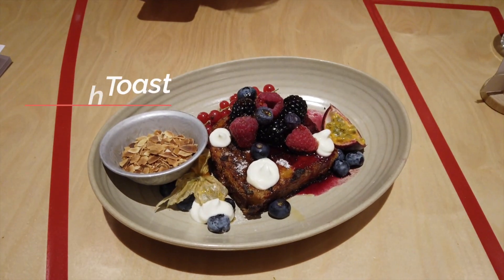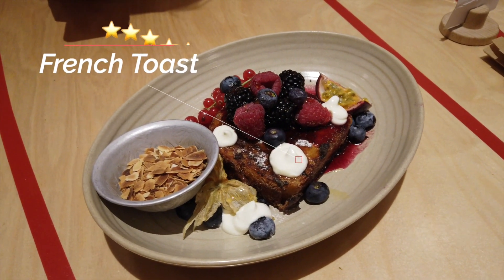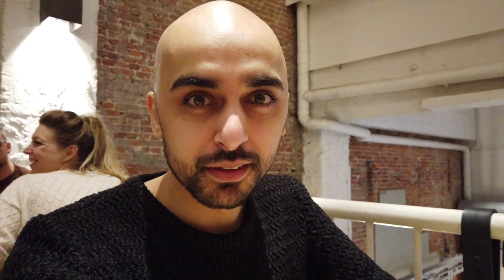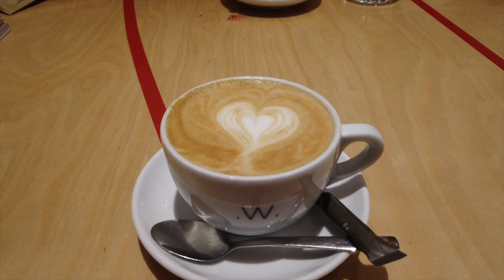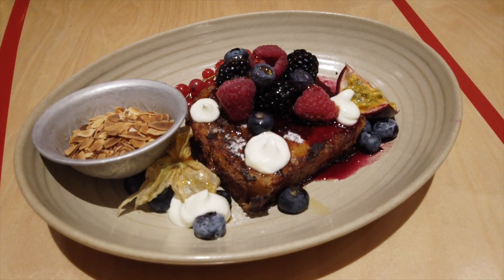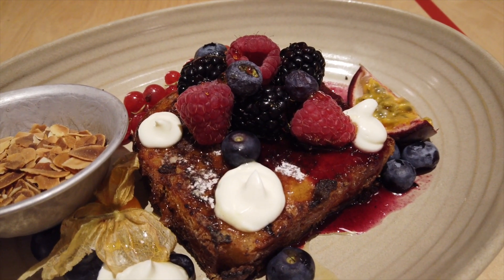Here we've ordered our third course of brioche French toast with mixed berries, sour cream, and toasted almond flakes. It looks delicious — I'm ready to devour it. The French toast was soft with a slight crispiness on the outside, and the different berries kept it light and refreshing.